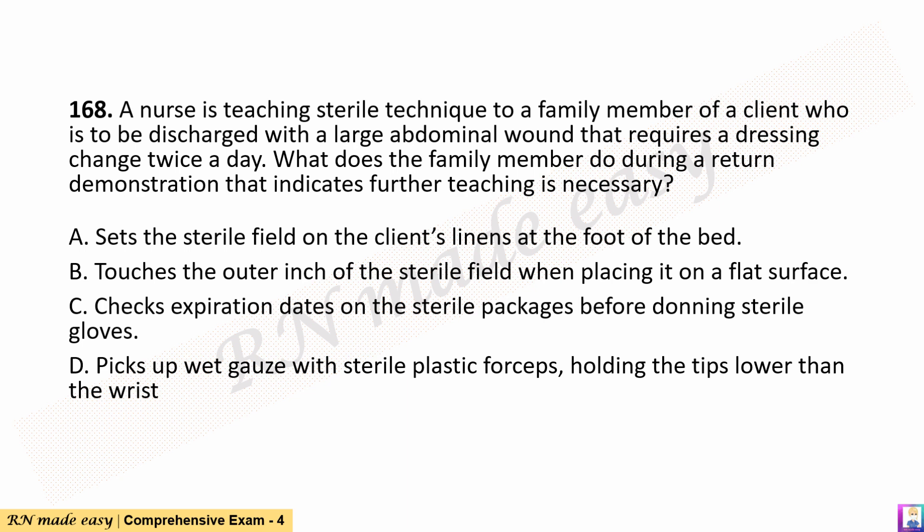Question 168. A nurse is teaching sterile technique to a family member of a client who is to be discharged with a large abdominal wound that requires a dressing change twice a day. What does the family member do during a return demonstration that indicates further teaching is necessary? A. Sets the sterile field on the client's linens at the foot of the bed. B. Touches the outer inch of the sterile field when placing it on a flat surface. C. Checks expiration dates on the sterile packages before donning sterile gloves. D. Picks up wet gauze with sterile plastic forceps, holding the tips lower than the wrist.